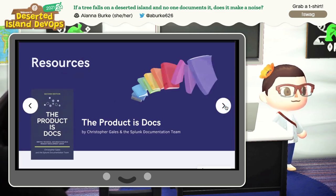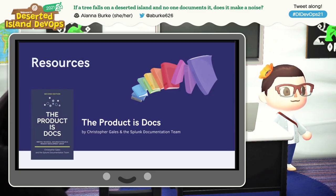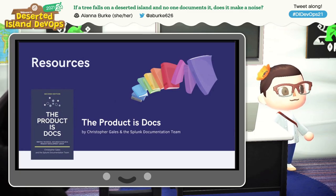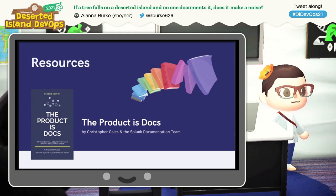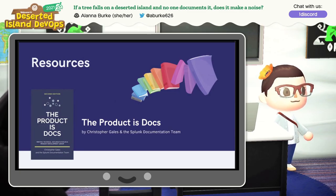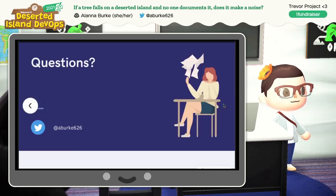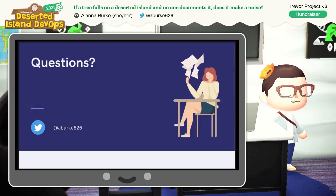So that was a lot in a short talk. One resource I used very heavily while working on this was 'The Product is Docs,' which I think is a really fantastic book if you interact with documentation at all. It was written by Christopher Gales and the Splunk documentation team — I highly recommend it. I got a ton out of this book and still reference it occasionally. If you have any questions, I'd be happy to answer them in the speaker Q&A or on Twitter at aberk626. Thank you.